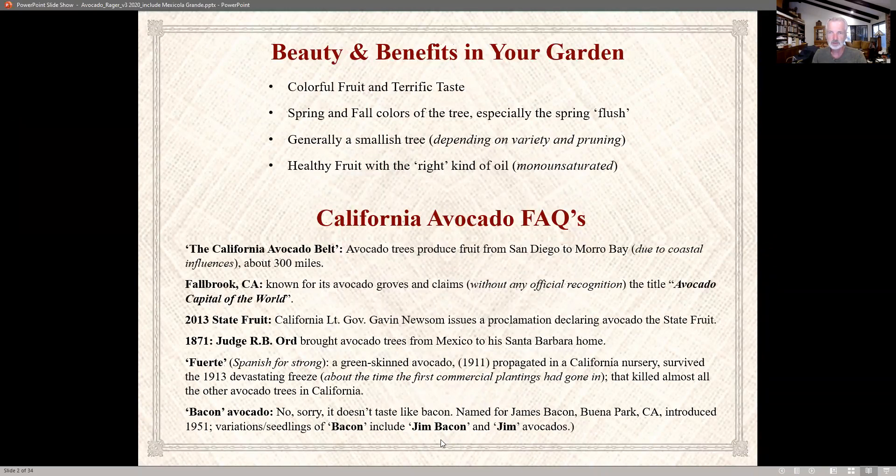Avocados — beauty and benefits in your garden. Colorful fruit, and of course most of you know what they taste like. I like the spring and fall colors. In the spring, not only do you have the green of the leaves, but that new flush takes on a reddish, burnt-red color, which is pretty. They can generally be a small tree depending on the variety and how you prune it, and the fruit has that healthy oil in it.